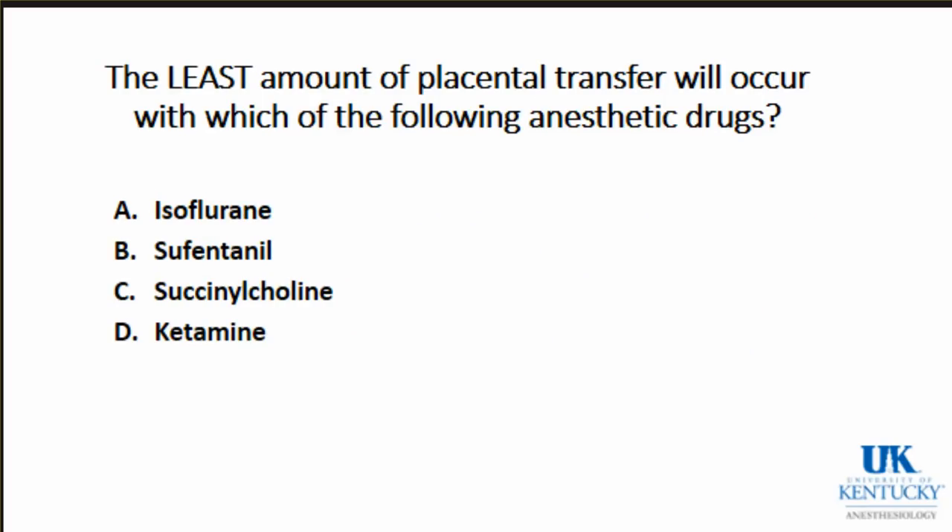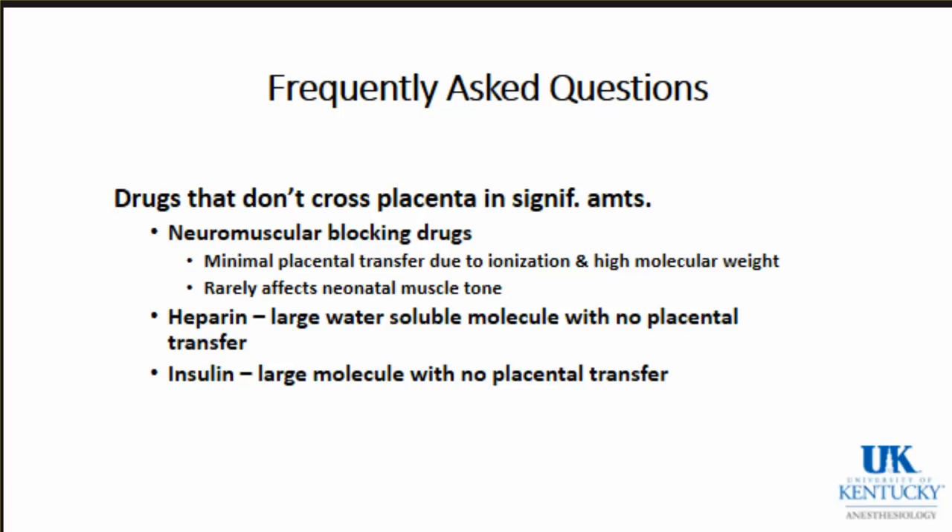The least amount of placental transfer occurs with succinylcholine, because muscle relaxants are large molecules - you see minimal drug transfer of neuromuscular blocking drugs because they are big. Drugs that don't cross the placenta in significant amounts include neuromuscular blocking drugs, heparin - a large water-soluble molecule with no placental transfer since lipid solubility increases drug transfer - and insulin, also a large molecule with no placental transfer. These are important drugs to remember in terms of what won't cross.